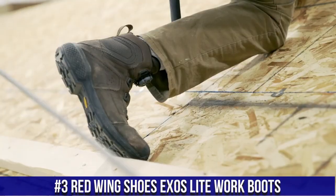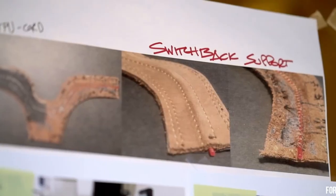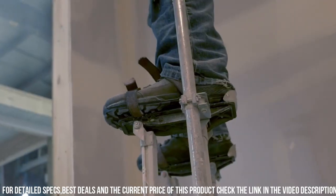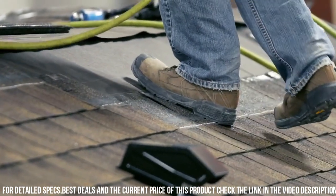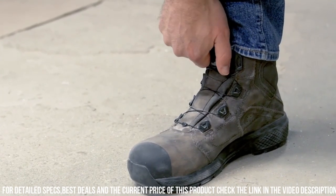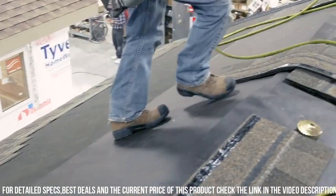Number 3: Red Wing Shoes Exos Light Work Boots — the perfect fusion of strength, agility, and innovation for hardworking professionals. These work boots are designed to elevate your performance and comfort on the job. The Exos Light features a lightweight composite safety toe that offers superior impact protection without adding extra weight. The durable leather upper is built to withstand the toughest work environments. With innovative Exoskeleton technology, these boots provide optimal support and stability, reducing fatigue during long hours. The cushioned footbed and EVA midsole deliver exceptional comfort and energy return. The slip-resistant outsole ensures superior traction on various surfaces, promoting confidence and safety.